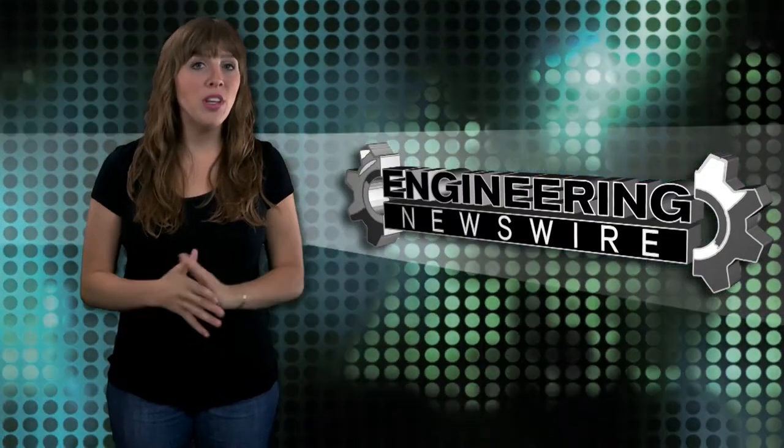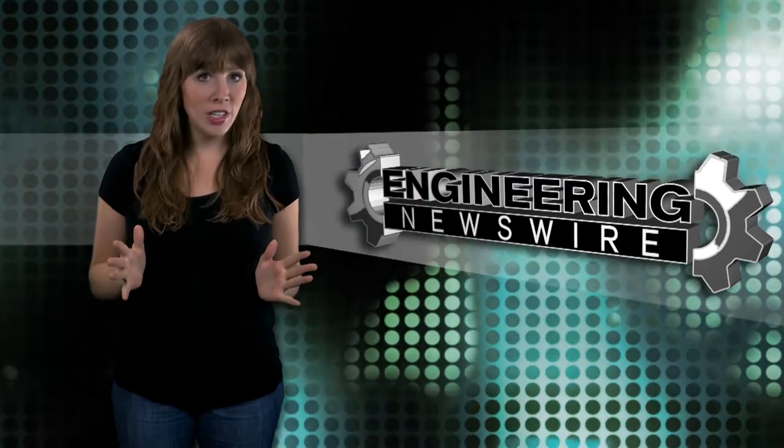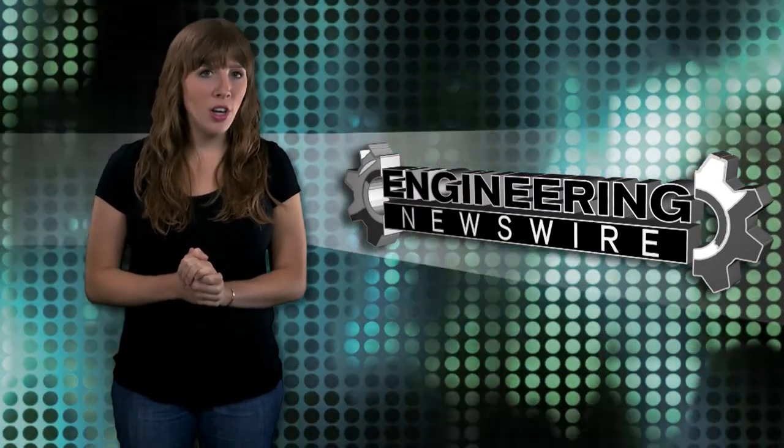Today on Engineering Newswire, we're exploring the moon with Audi, shedding new light on solar energy in the dark, and building a bulletproof car seat.